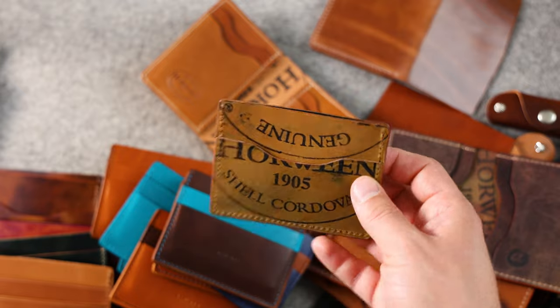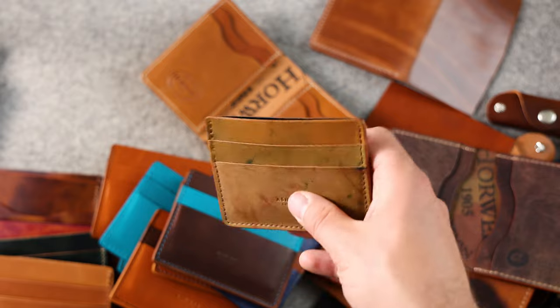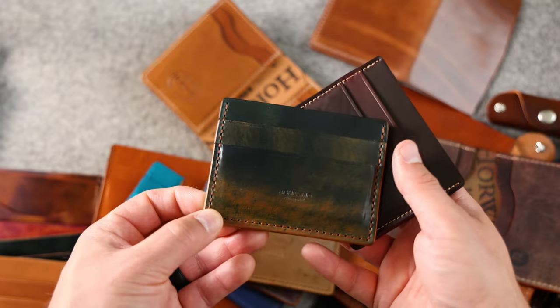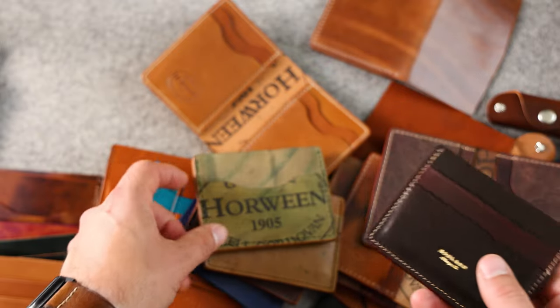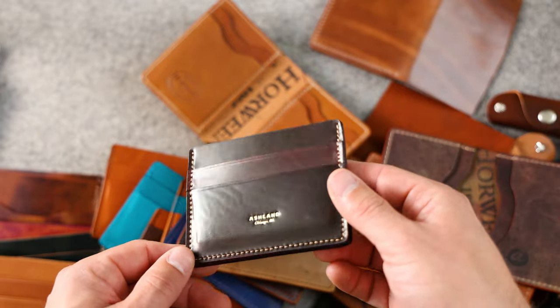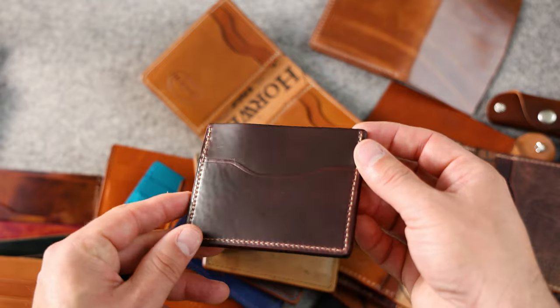I've also got a couple more Franks with four slots — reverse cigar shell cordovan, marbled black shell cordovan with reverse on the backside, color eight shell cordovan, and epic color eight shell with a gold foil stamp with more epic color eight on the back.